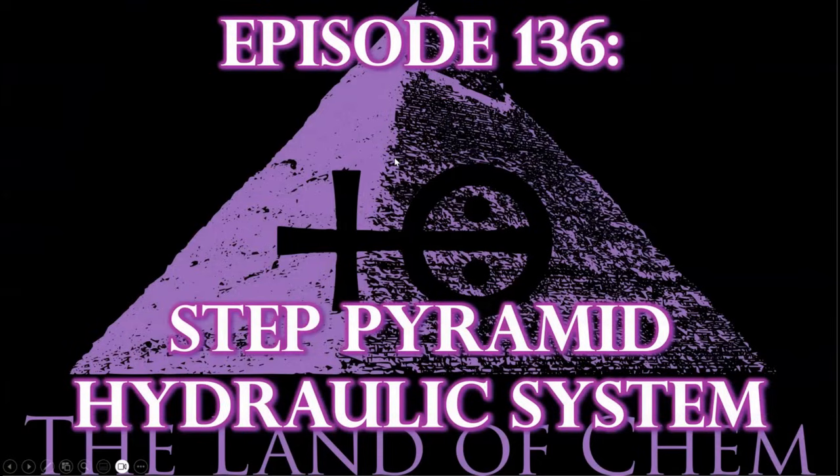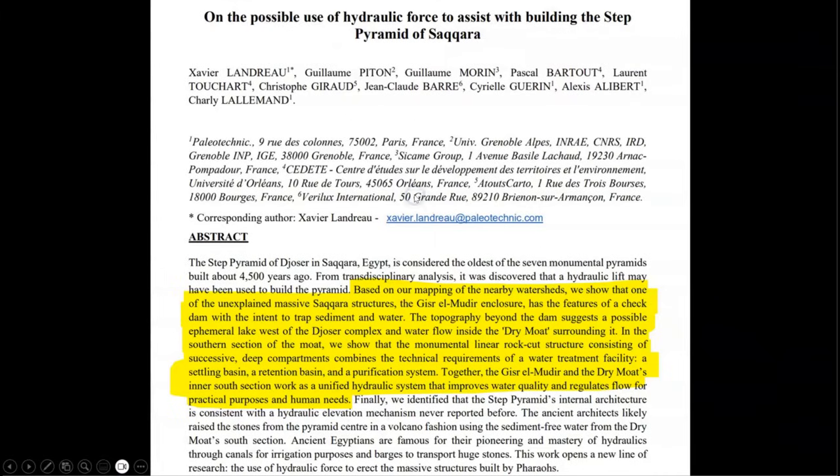Buckle your seatbelts for this intensive assessment, and here we go with tonight's episode. By now, I'm sure most of you have heard about this new paper entitled 'On the Possible Use of Hydraulic Force to Assist with Building the Step Pyramid of Saqqara,' which has been making its rounds within the Egyptology and academic communities, and has been peer-reviewed and published in a number of outlets for analysis from the scientific world.